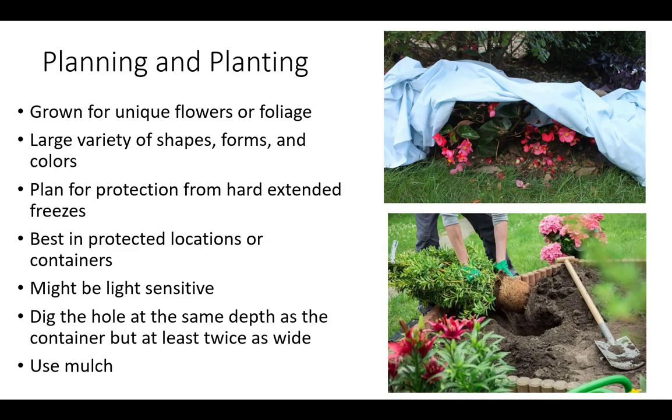Tropical plants are grown for unique foliage or flowers. They can come in a large variety of shapes, forms, and colors. For best results, plan for protection from hard, extended freezes in a highly selective microclimate location, or in containers that can be moved to a protected area such as a greenhouse, garage, or shed. Tropical plants are best suited for areas with low or no chill hours and might also be light sensitive.